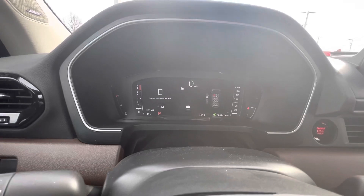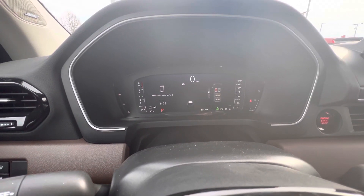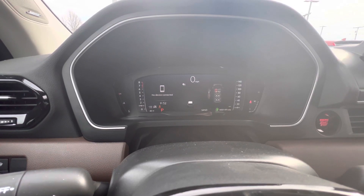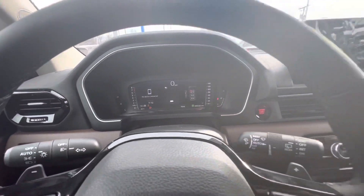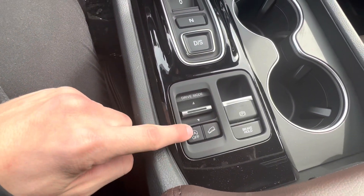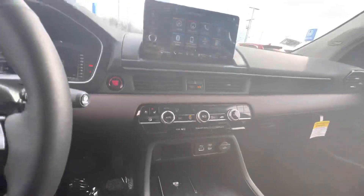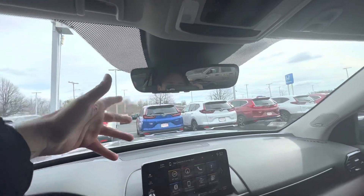You have different drive modes: sport, normal, economy, snow, trail, sand, and tow. Very neat. You can change it right here. You've also got idle off and on, electric parking brake, Apple CarPlay, Android Auto, and an auto-dimming rearview mirror.